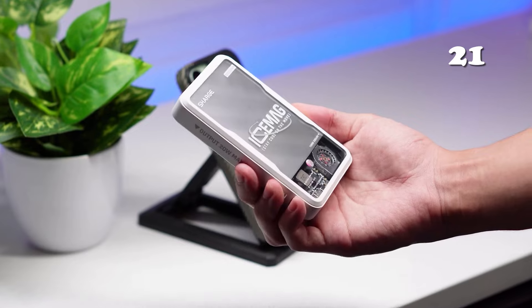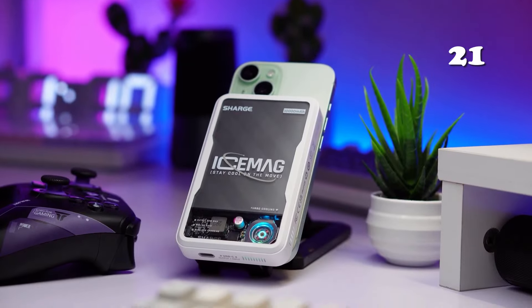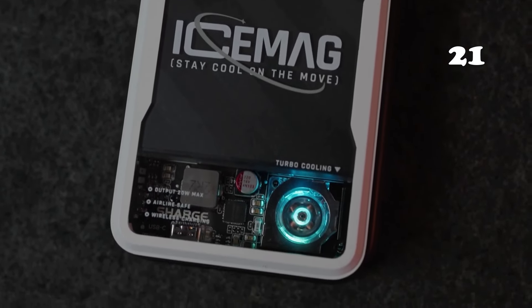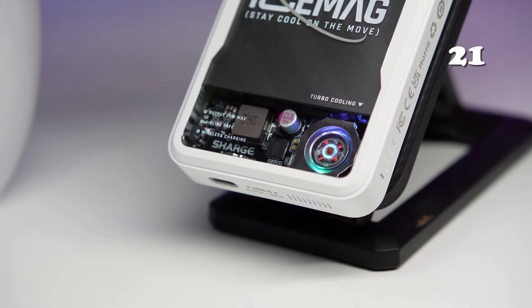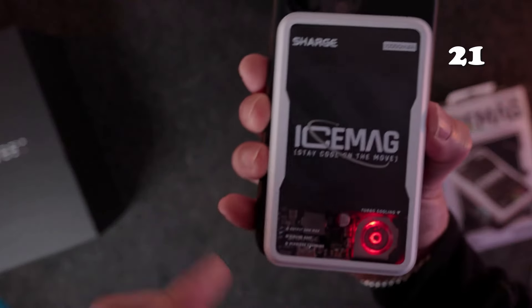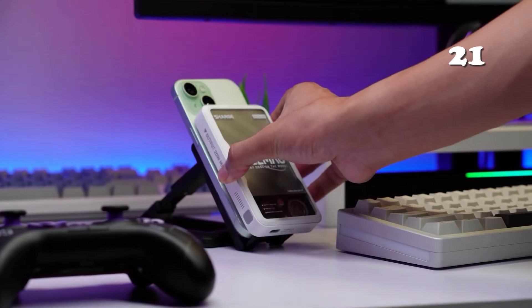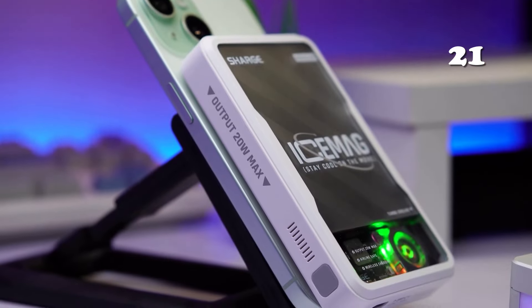How do you keep your devices powered up while maintaining a cool temperature? The IceMag magnetic power bank offers 10,000mAh capacity with a unique active cooling system and RGB fan. It supports 20W fast charging through USB-C and 7.5W wireless charging, ideal for iPhone users. With a transparent design and strong magnetic alignment, it's a stylish and efficient solution for on-the-go charging.